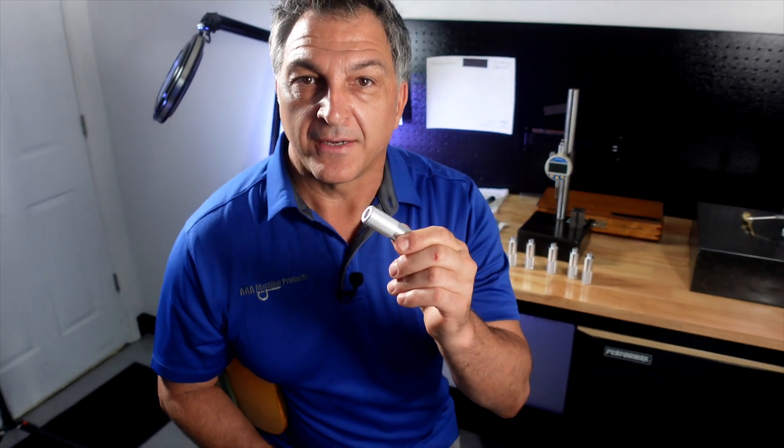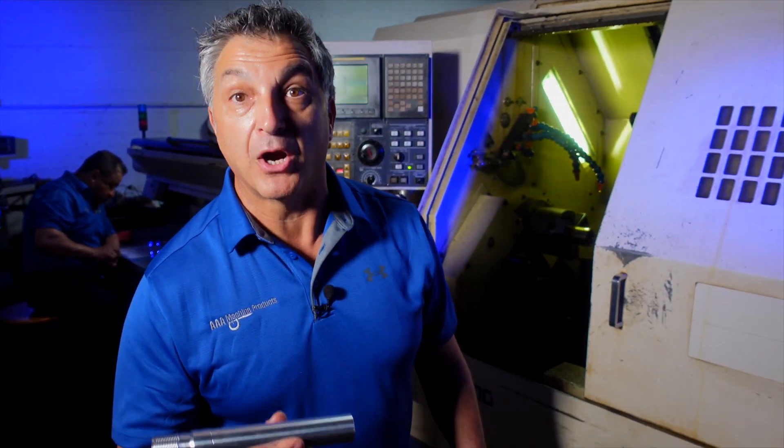The less I handle it, the less expensive it becomes. I let the machine do the work. We want to be your source for precision machine parts.